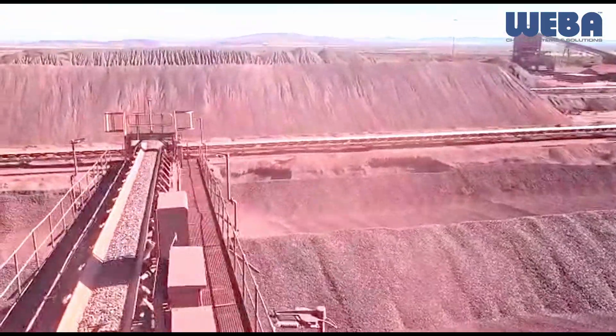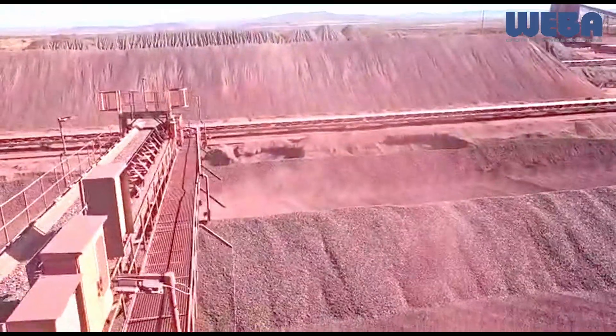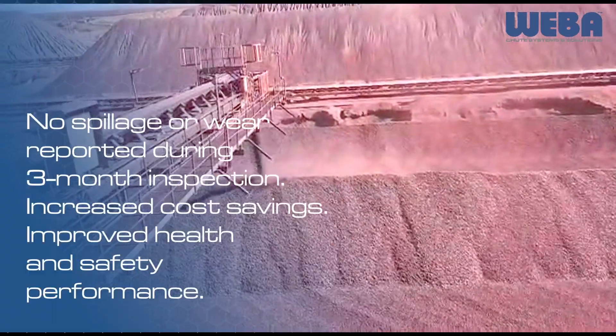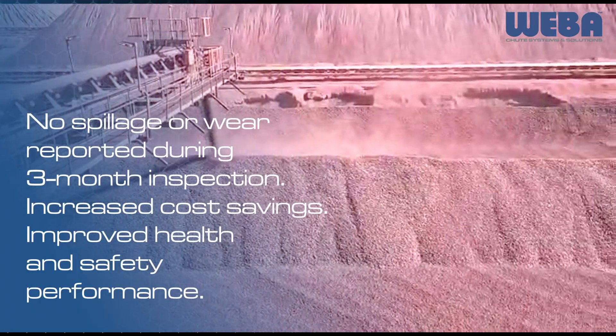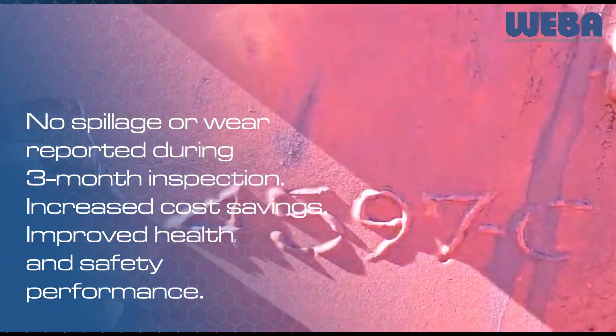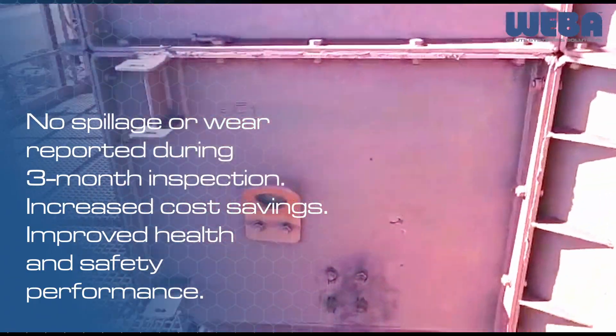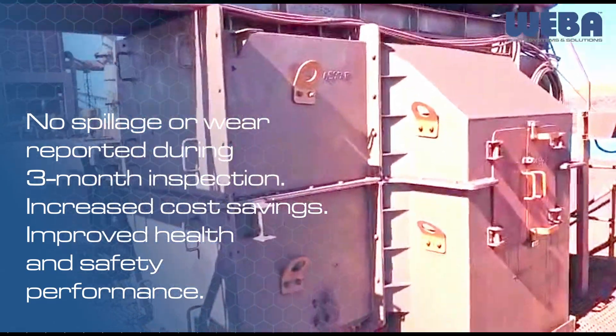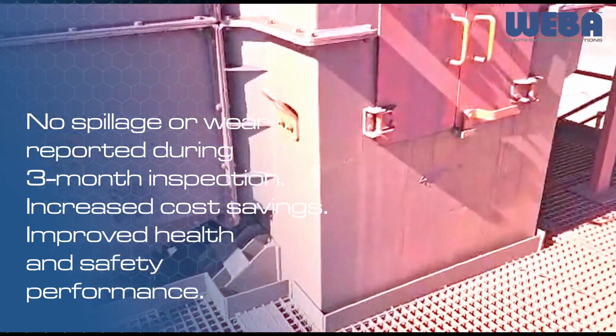We implemented these principles in our custom-designed transfer chute solutions for the iron ore mine. The success of the project was evident during a three-month inspection, during which no spillage or wear were reported. Controlling the transfer of material onto the conveyor belt guarantees increased cost savings for clients, in addition to improved health and safety performance.